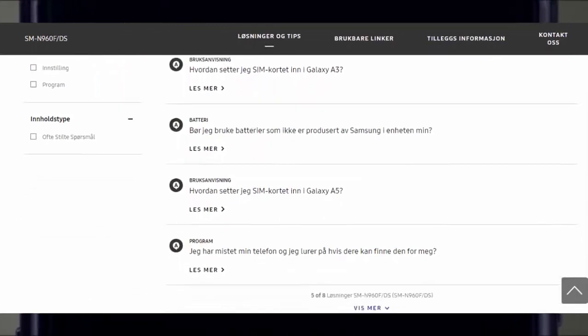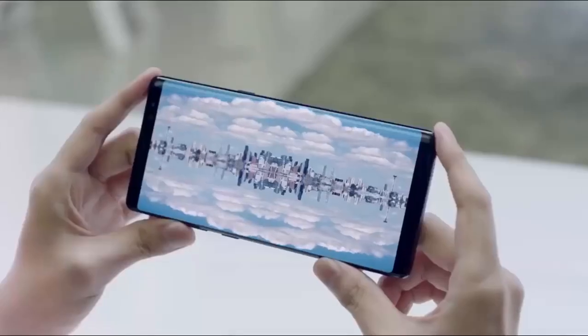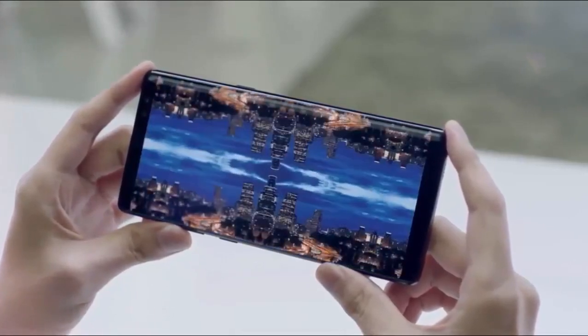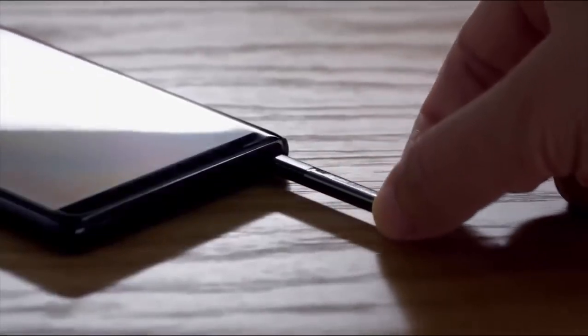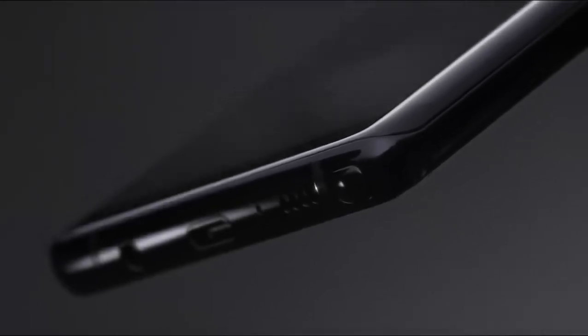You can find a support page for the Samsung Galaxy Note 9 SMN960F and SMN960DS available for these countries: Finland, Denmark, France, and Norway. You'll find all the page links in the description box.